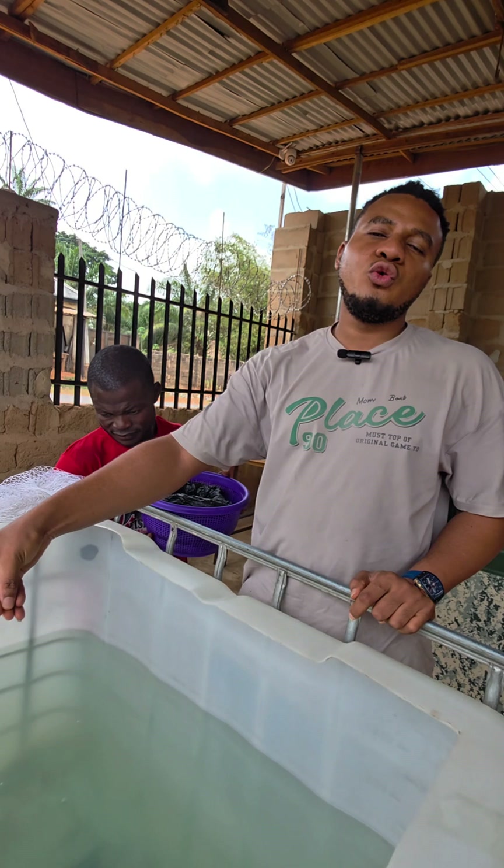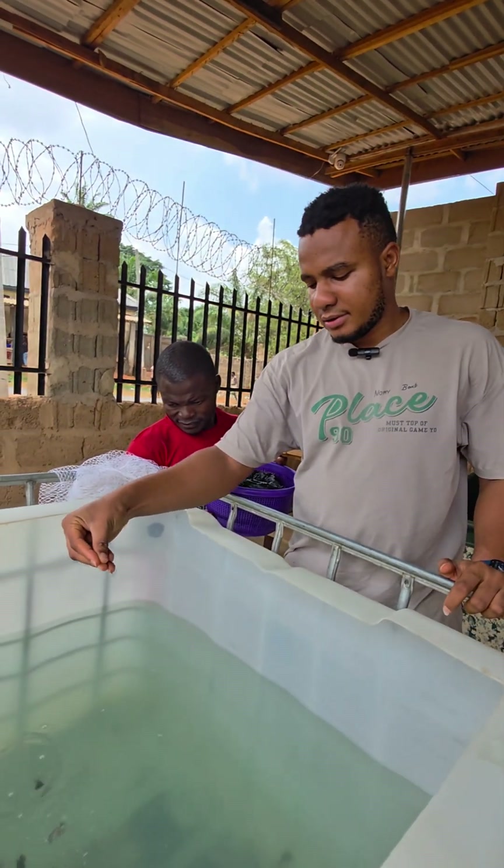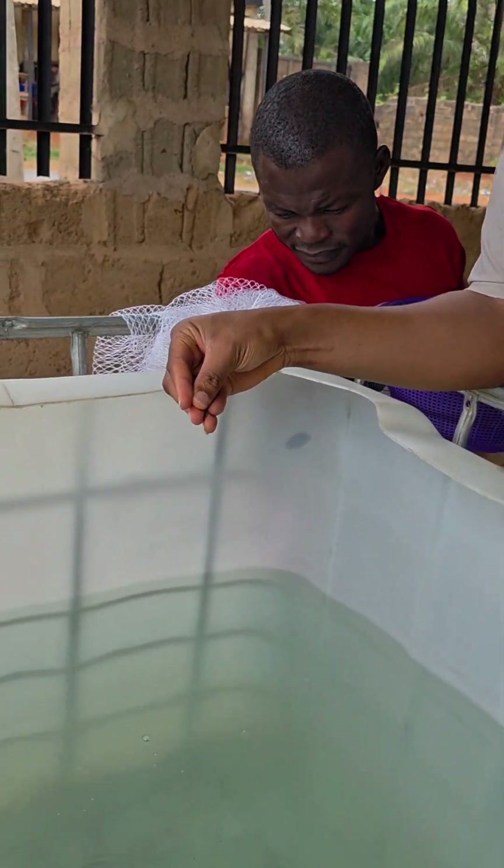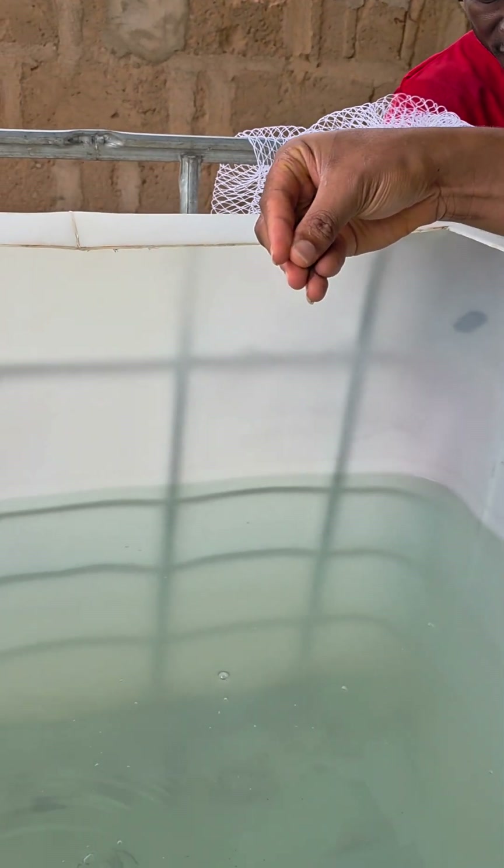So far so good, we've encountered zero mortality. No one lost, no one swallowed another, because they're almost the same size — they were well sorted from the hatchery.